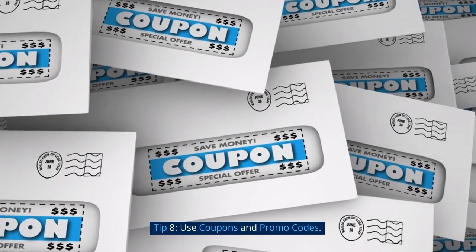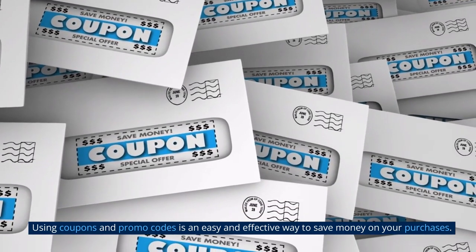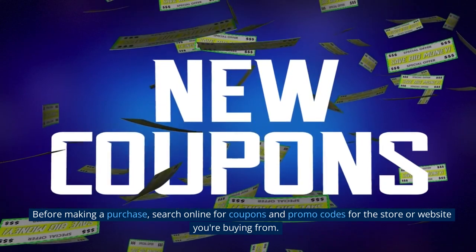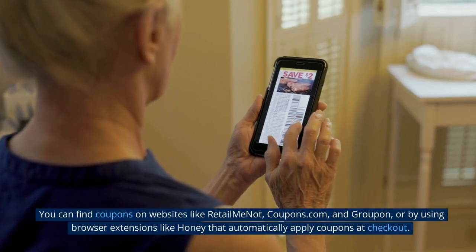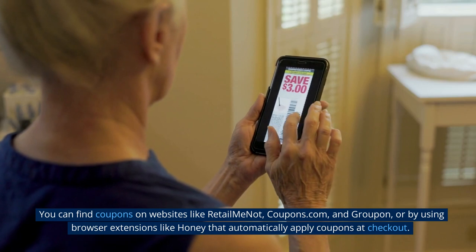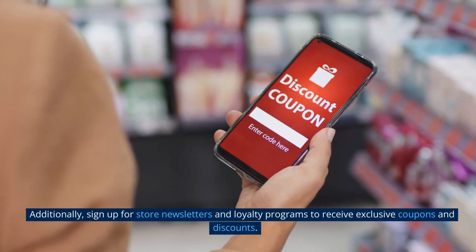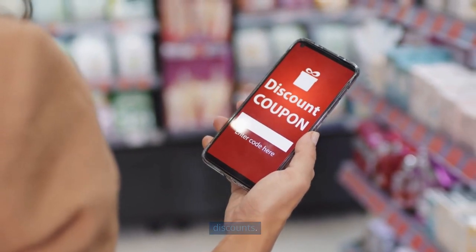Tip 8: Use Coupons and Promo Codes. Using coupons and promo codes is an easy and effective way to save money on your purchases. Before making a purchase, search online for coupons and promo codes for the store or website you're buying from. You can find coupons on websites like RetailMeNot, Coupons.com, and Groupon, or by using browser extensions like Honey that automatically apply coupons at checkout. Additionally, sign up for store newsletters and loyalty programs to receive exclusive coupons and discounts.